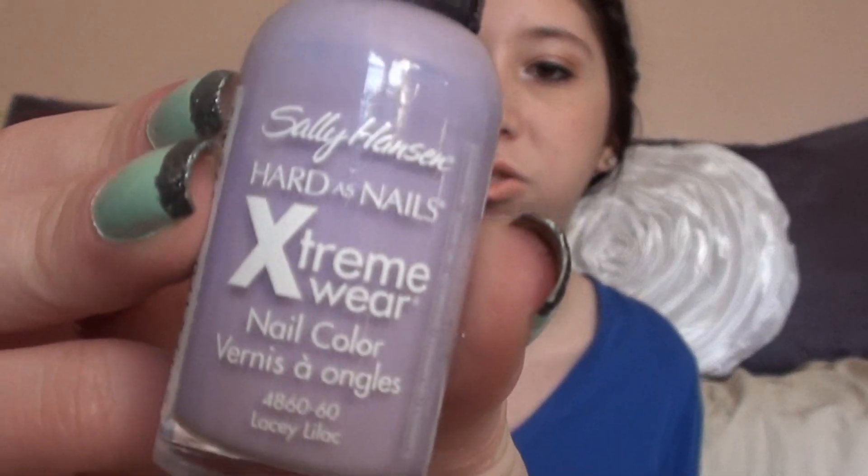The last question was originally favorite winter nail polish, since this tag went around in the wintertime and I'm just now getting around to filming it. I sometimes film tag videos months after they've been popular. I'm going to change the last question to be more appropriate — my favorite spring and summer nail polish — which is the Sally Hansen Extreme Wear nail polish.